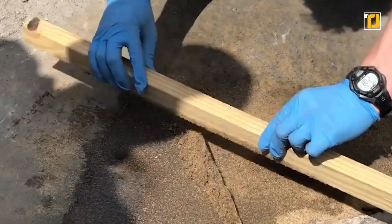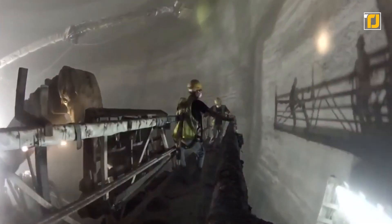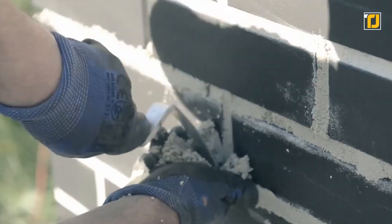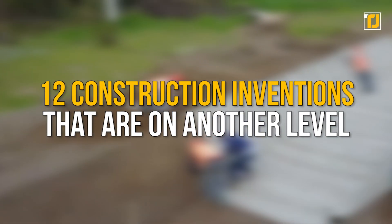Although construction projects seem like a tedious task to most of us, thanks to modern science, most of the tasks have become a breeze for construction workers. Additionally, there's new construction material which allows for building new and improved structures. In today's video, we'll be talking about 12 construction inventions that are on another level.